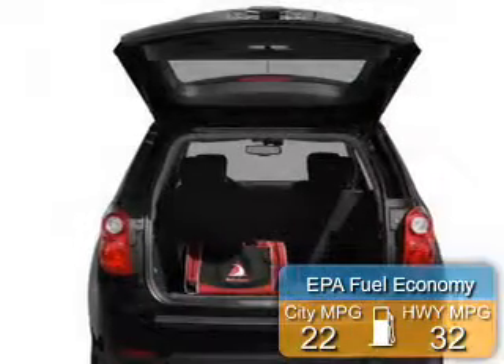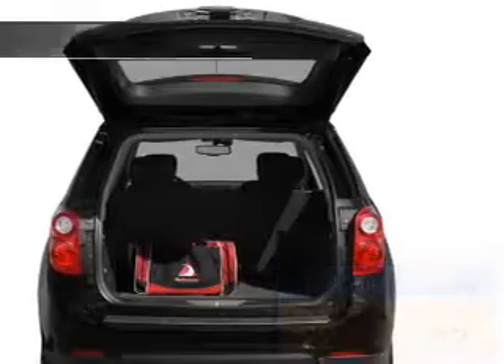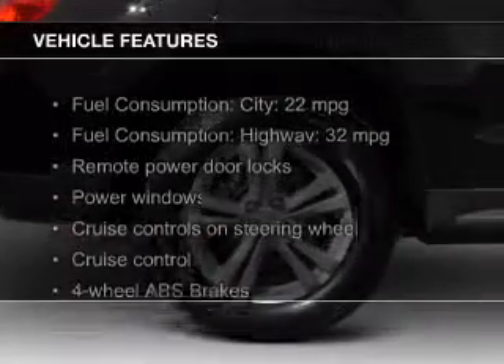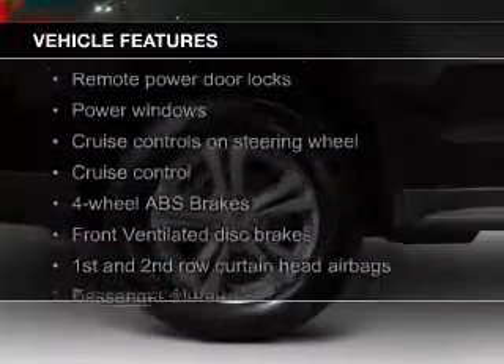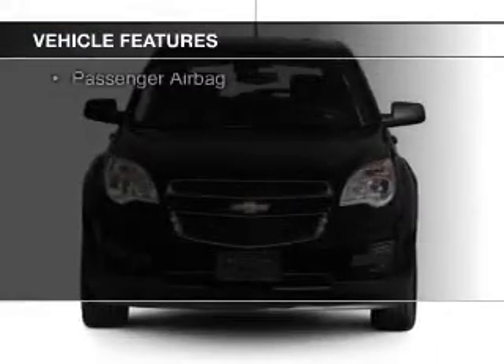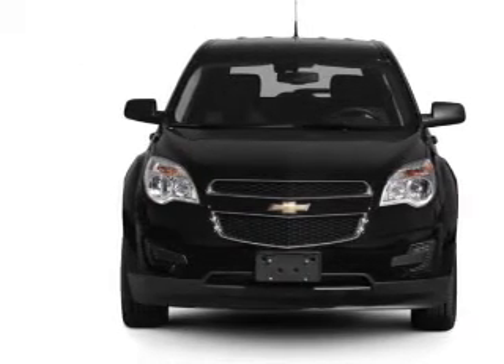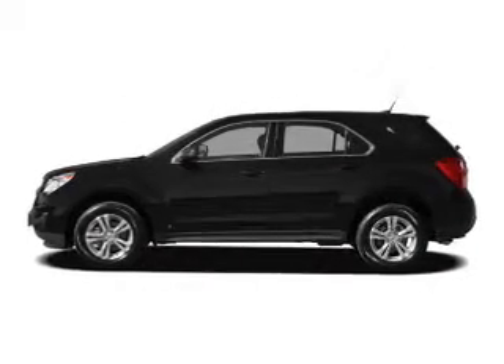Great fuel efficiency saves you money by requiring fewer trips to the gas station. The features include Bluetooth connectivity, Sirius XM satellite radio, digital audio input, aluminum rims, tilt-and-telescopic steering wheel, a spoiler, an alarm system, power seats, cruise control, and keyless entry.